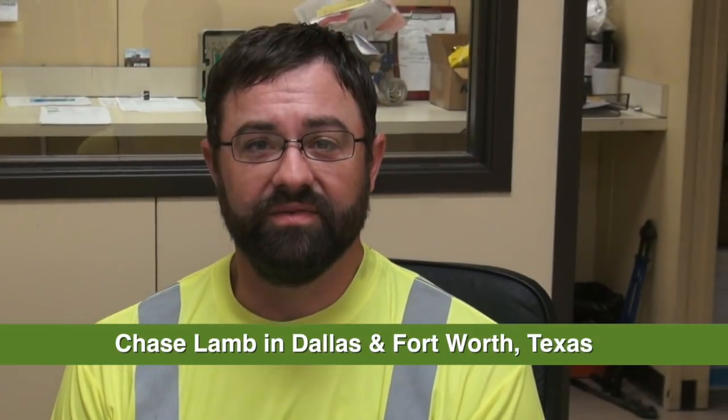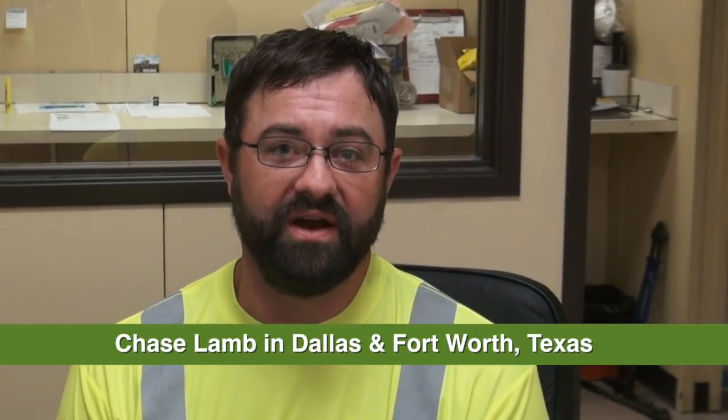Hi, I'm Chase Lamb with Green Planet 21 and American Shredding. I'm at our new facility here in Fort Worth, Texas, where we service the Dallas-Fort Worth area.